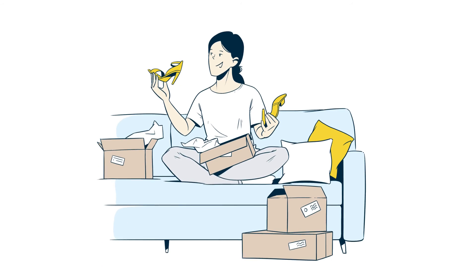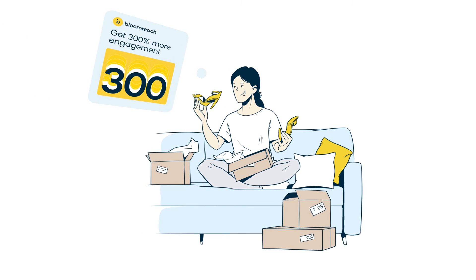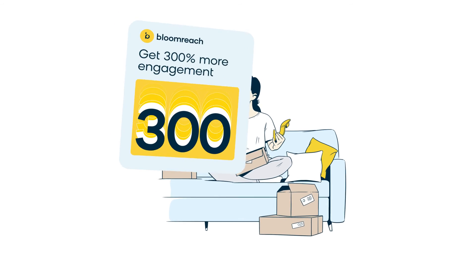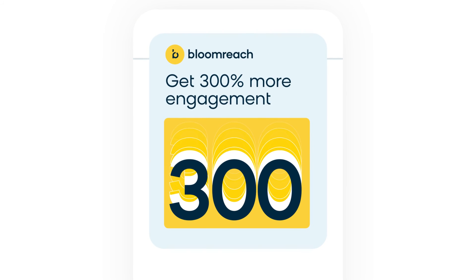But the price can be well worth it. MMS messages get 300% more engagement than text-only messages, consistently boosting customer engagement and conversions when used correctly.